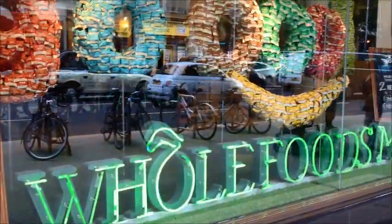Kensington High Street and its amenities, such as Whole Foods, Waitrose, and many restaurants and cafes, are on your doorstep.